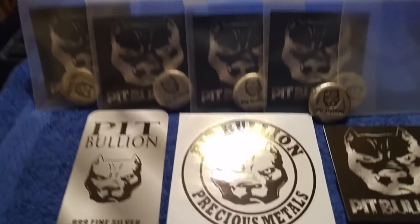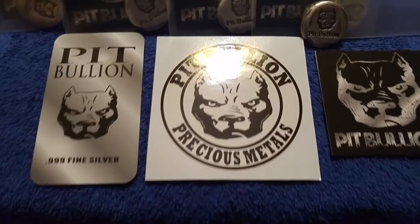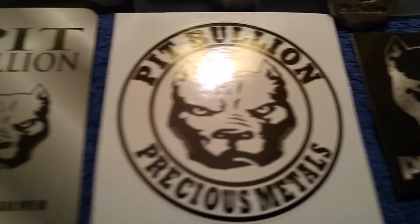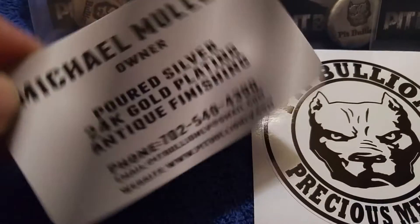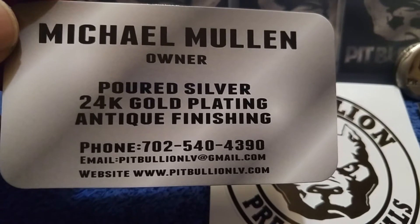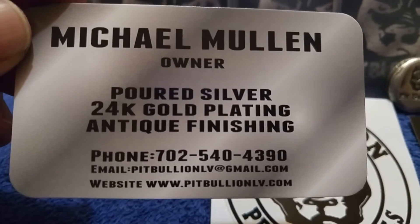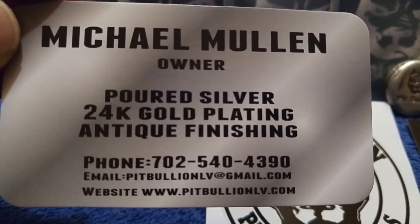Got some nice swag — a nice Pitbullion sticker — and there's Michael's card, of course, if you want to go ahead and contact Michael for any of your needs, be it poured silver, gold plating, or antique finishing. There's the number, folks, there's his email, there's his website.